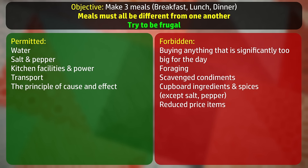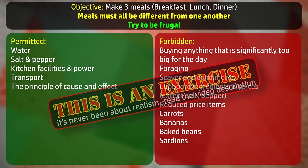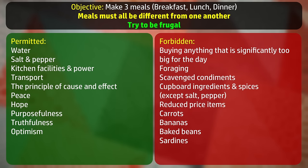Well, I suppose I can buy reduced items if I see them, but we'll price them at their full price for the sum up. And just for fun, to push me out of a rut I might be getting into, I will not be allowed to buy carrots, bananas, baked beans or sardines. So those are the rules. Remember, this isn't ever about realism. It's about creating a set of conditions in which something interesting might arise, or in which I might learn something, or just fail miserably. Let's go shopping.